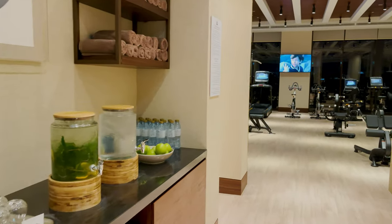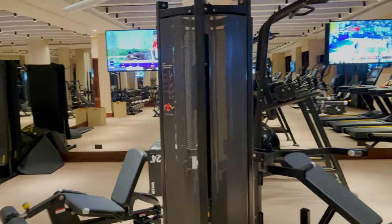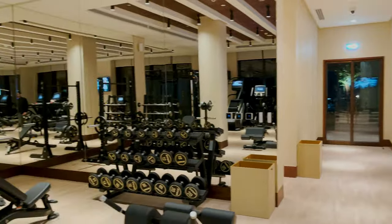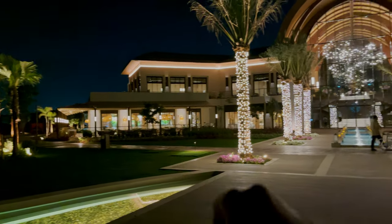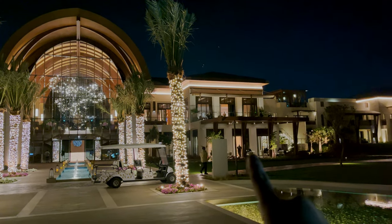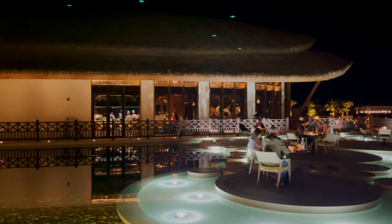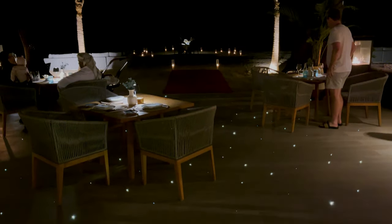Now this is the fitness center — they have all the equipment here. Wherever you are, never miss a session. So to recap: there's Sea Breeze, the Lobby Lounge, Seawaves Cafe, and an Asian restaurant. There's also this place called Beach House with stars on the floor, where you can have your dinner under the stars.